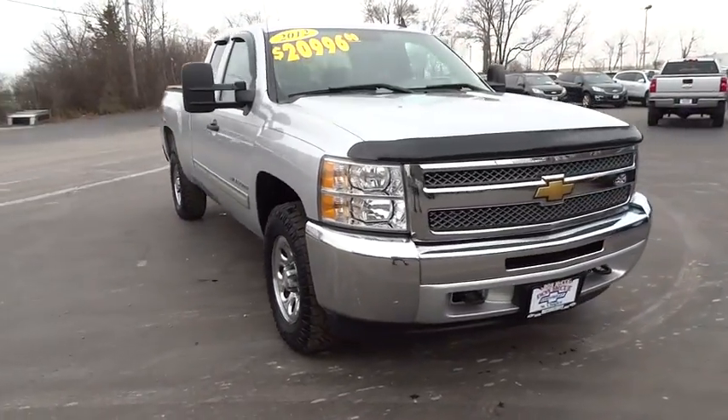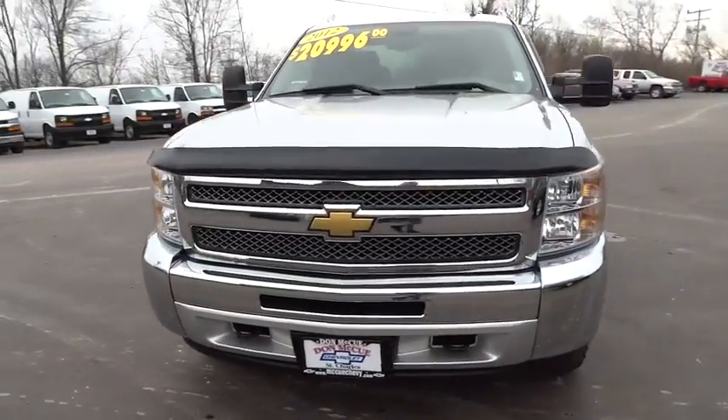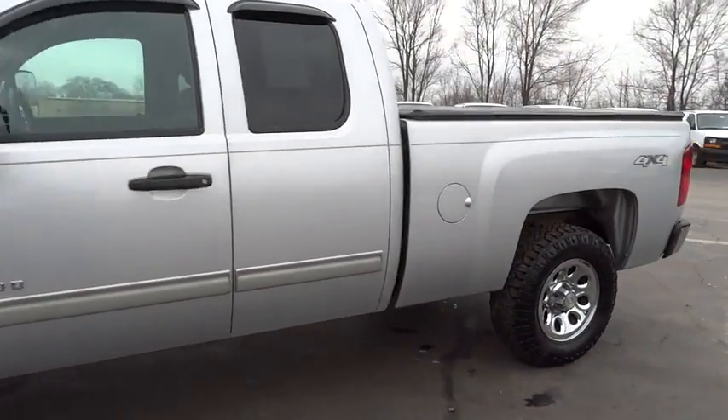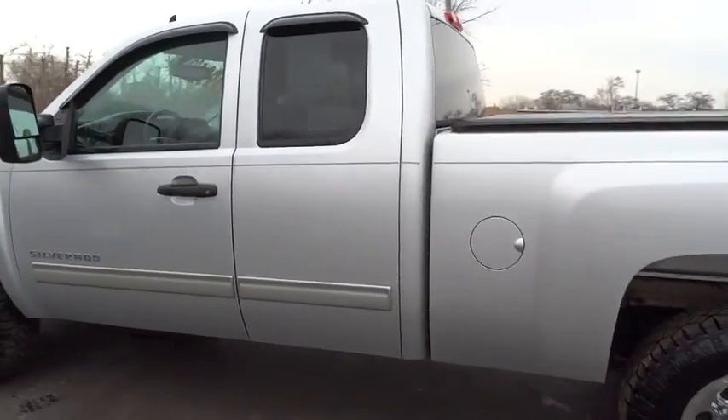The 2012 Chevrolet Silverado 1500. This vehicle has less than 80,000 miles. Here are some of this vehicle's great options.